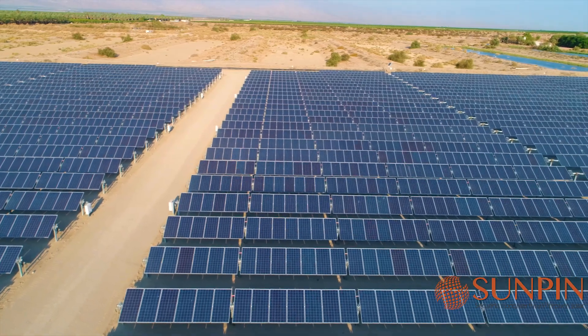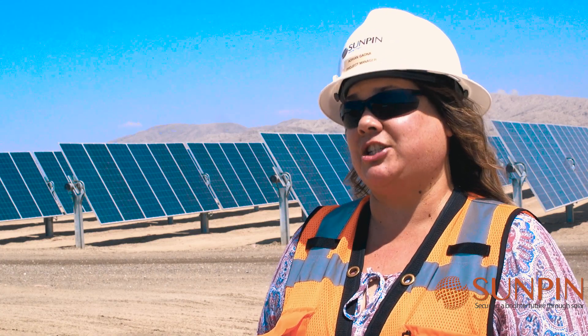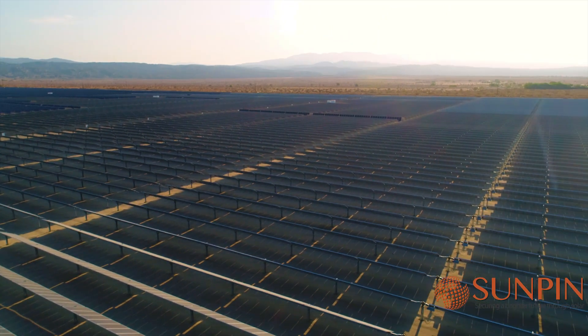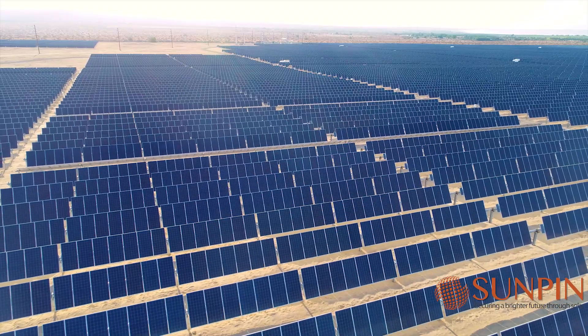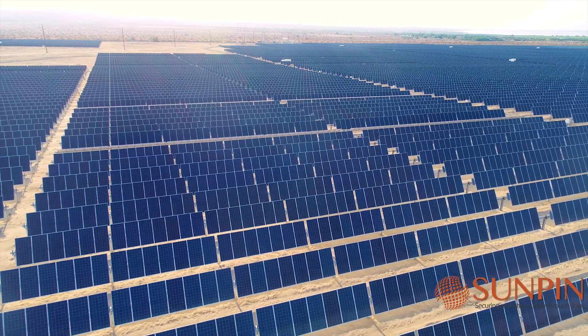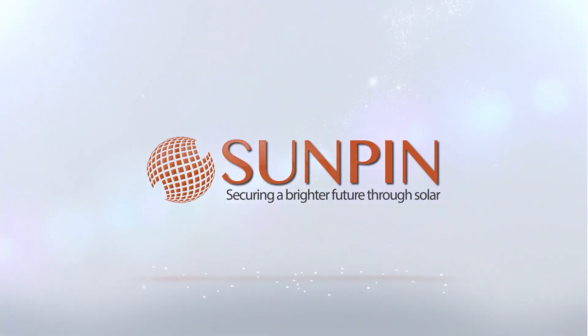It feels really good. This project was fun — it was challenging. I had the best team. We had top tier subcontractors that really brought this project together. We'll see you later.